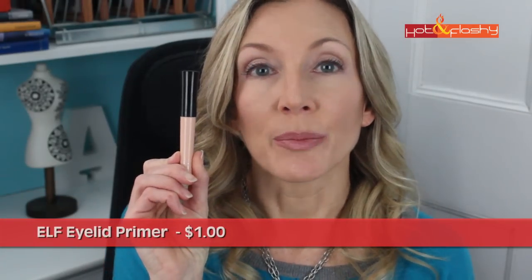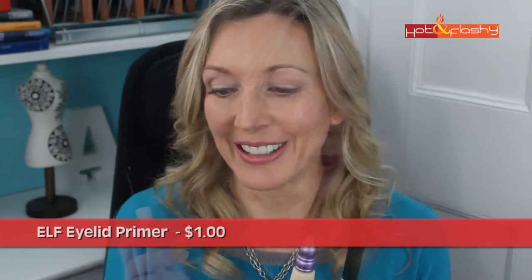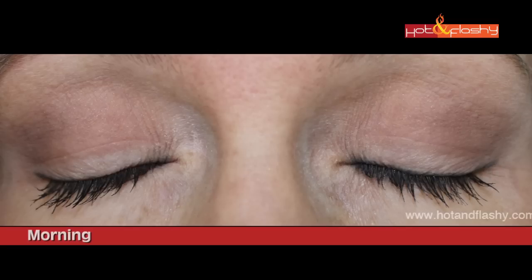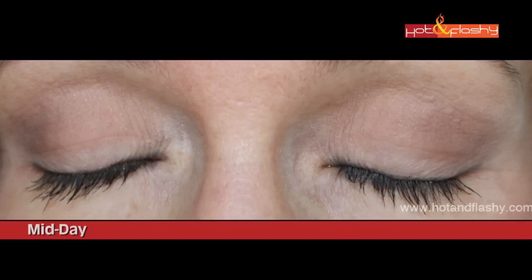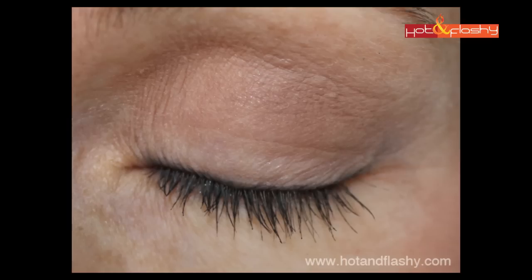Now into the middle of the pack: the e.l.f. Eyeshadow Primer retails for $1 and is available at Target. It has a doe foot applicator and is semi-sheer, so it doesn't completely cover freckles or veins, but does a nice job. It was a little hard to blend at the corners. The eyeshadow went on fairly easily and blended smoothly, though it didn't really enhance colors. It was fairly long-lasting with no creasing — a solid product for a subtle day look.